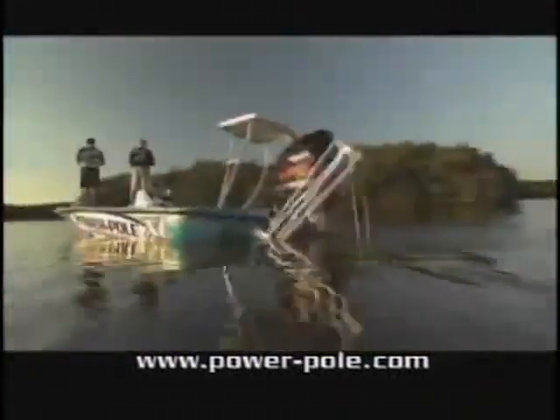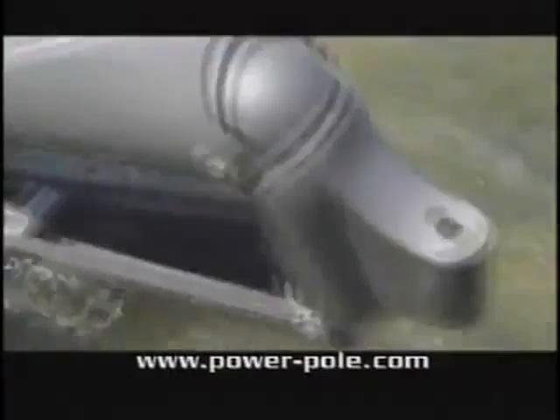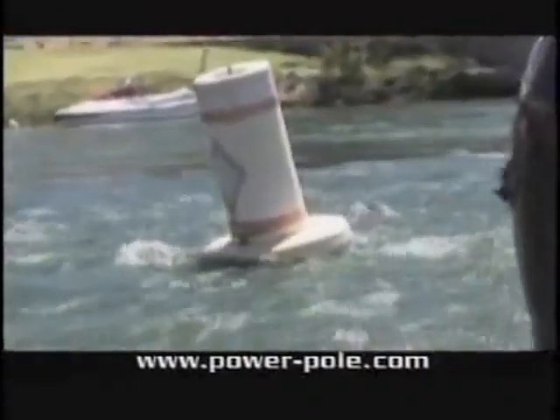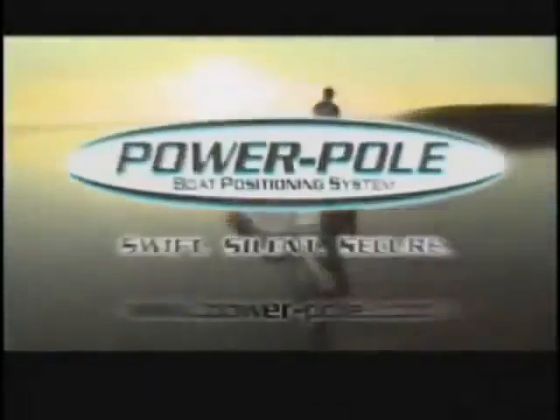Patented in 2000, perfected over years of testing and real-world punishment. The PowerPole is the ultimate shallow-water boat positioning tool. Swift — PowerPole deploys in seconds from anywhere in your boat. Virtually silent, PowerPole won't spook weary fish. Secure in strong current or gusting winds in up to 8 feet of water. Engineered to take it, with a lifetime unconditional replacement guarantee on the spike. PowerPole — swift, silent, secure. Visit PowerPole.com to find a dealer near you.